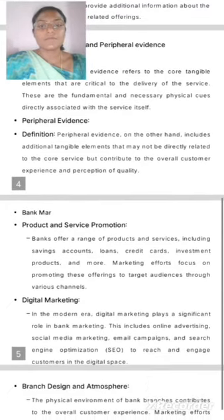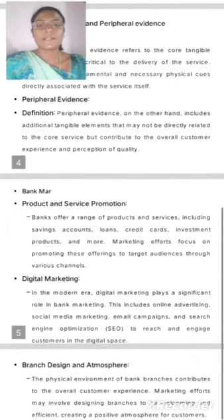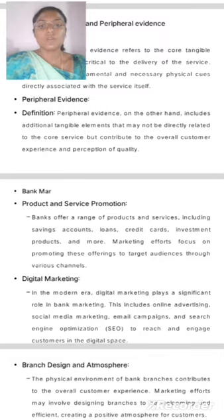Peripheral Evidence. Peripheral Evidence, on the other hand, includes additional tangible elements that may not be directly related to the core service but contribute to the overall customer experience and perception of quality.